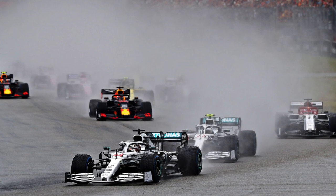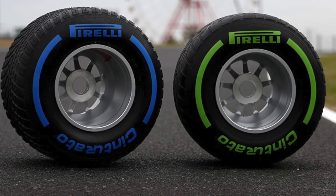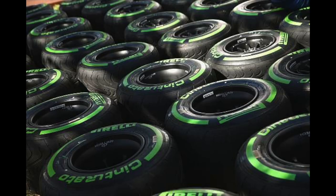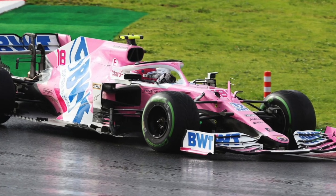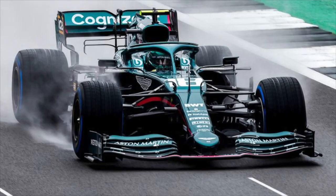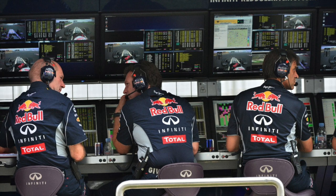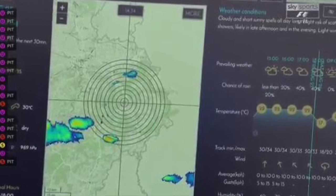Now let's look at wet weather tires. There are two types: the green marked intermediate tire and the blue marked full wet weather tire. Intermediate tires are used in light rain or when the track is still drying after it has rained. Full wet tires are used when there's moderate to heavy rain or when there's standing water on the track. Wet weather races are fun to watch because tire strategy becomes very important, and teams carefully monitor the weather to ensure their drivers are on the right tire.